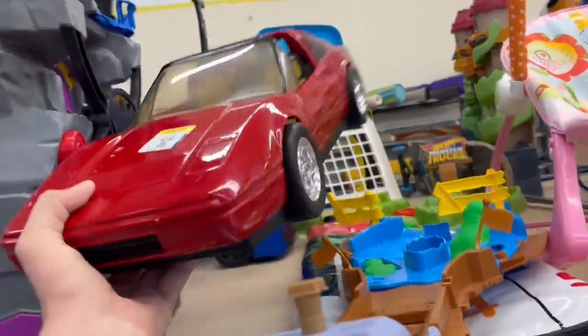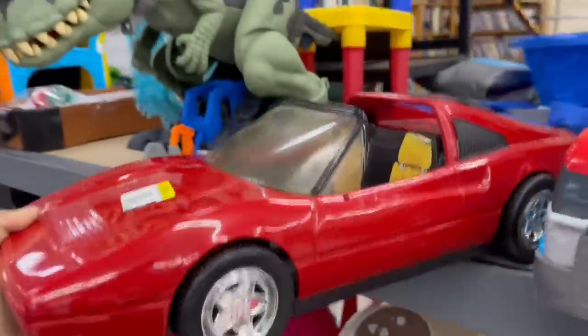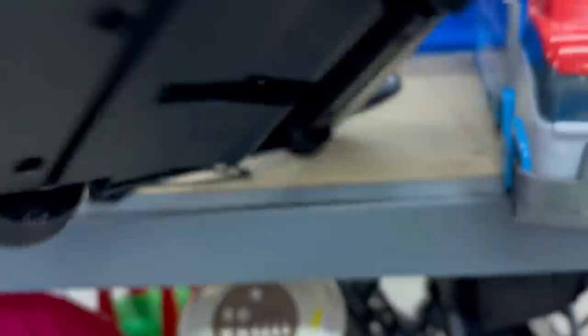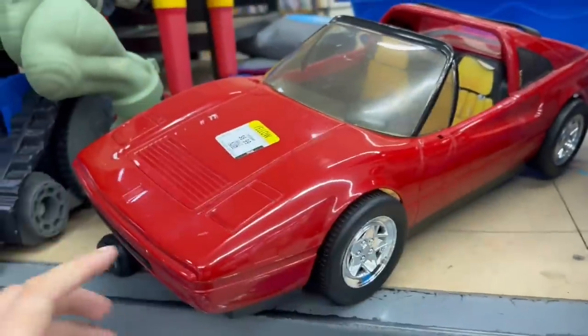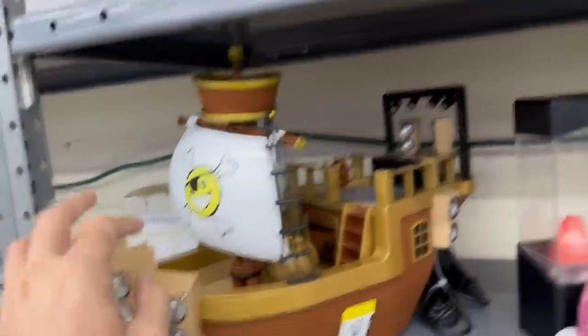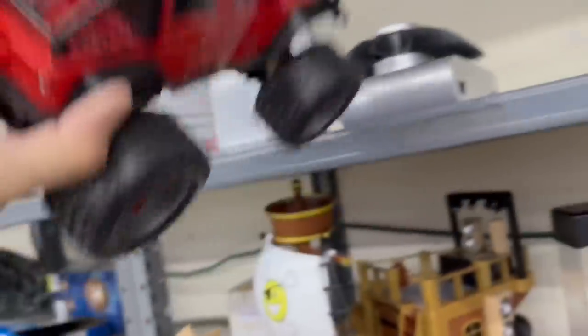Oh check this out — is that a Ferrari? Oh yeah, it is a Ferrari. Is that a Barbie Ferrari? Mattel — I don't see the Barbie logo on it, but it is a Barbie. Oh that's nice. We got a pirate ship — I think that's that Ryan's World kid, right? And then we got this, well, it's kind of a cheapy RC. That's made out of metal.